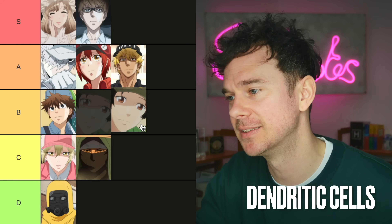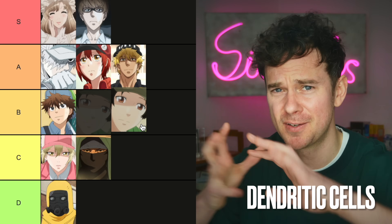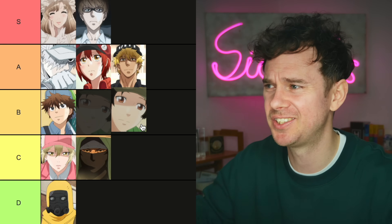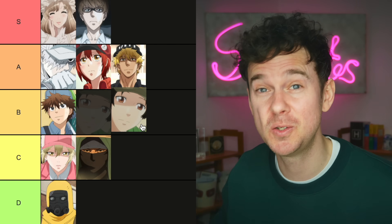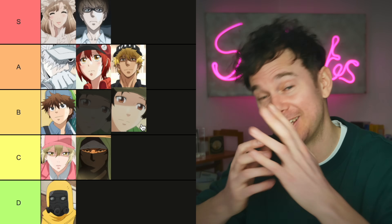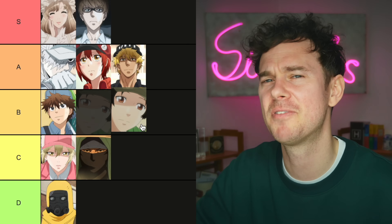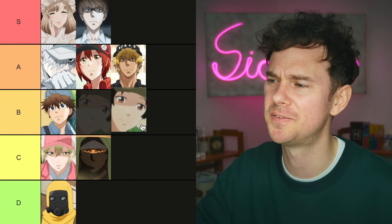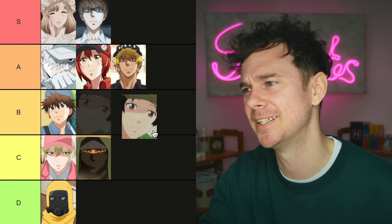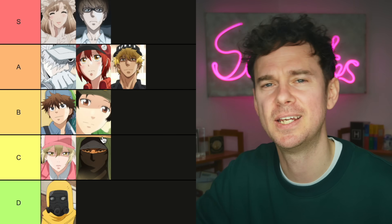Dendritic cells. They look pretty cool — they have these tree-like projections, which is why they get their name, because they are a huge antigen presenting cell. The more projections they have, the more they can present antigens on their surface. But they don't have the phagocytosing power of something like the macrophage. So for that, I can't rank them as high — they can keep the B-cell company in B tier.